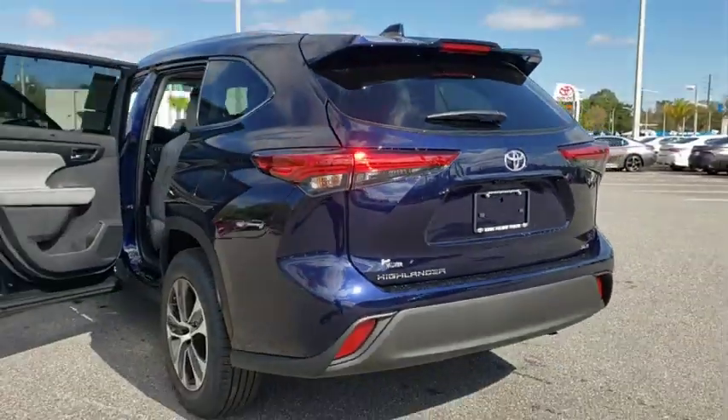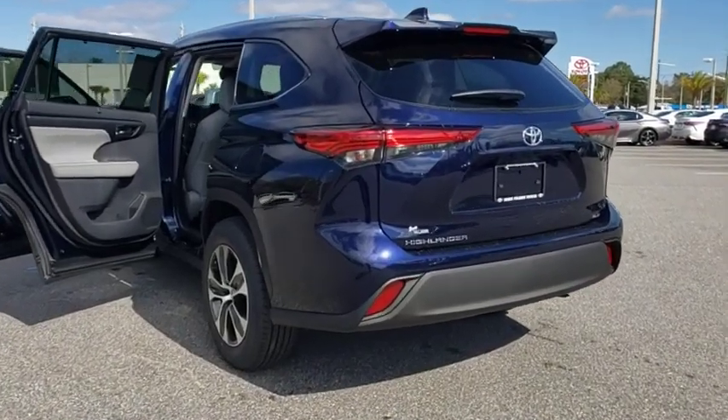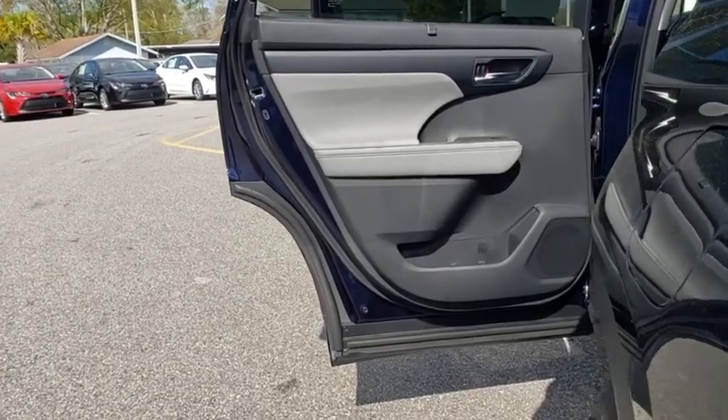Here are some of this vehicle's great options. Power liftgate. Traction control. Power passenger seat. Dual airbags. Alloy wheels. Power steering. Four-wheel disc brakes. Fog lights.